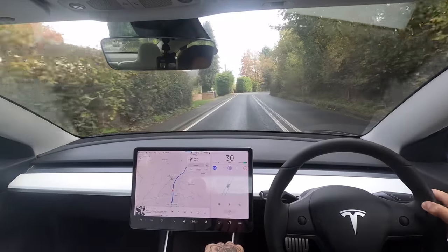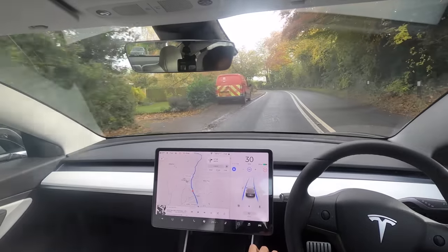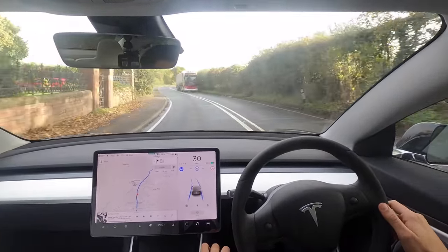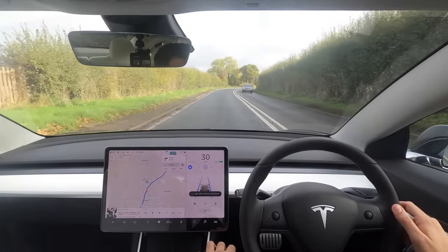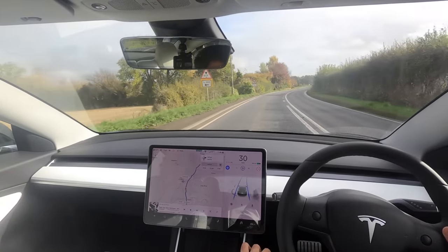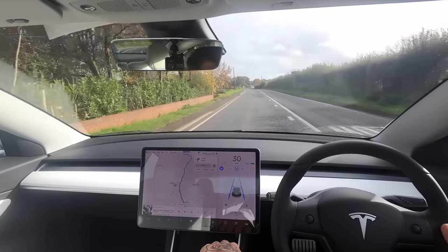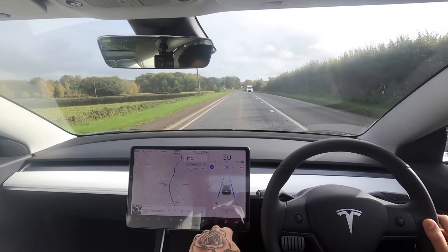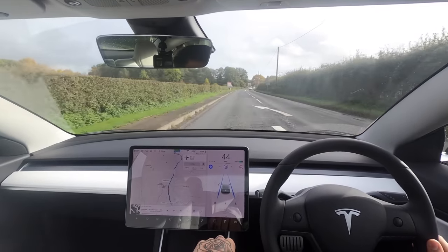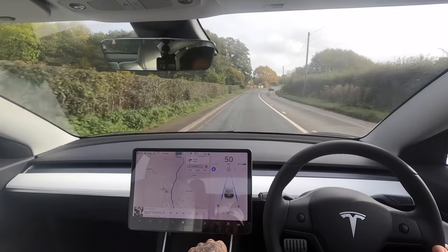I do like the new driver visualization, and things like pickup trucks being recognized. It's absolutely bossing this — still a 30 down here. Now we're coming out into a 60 and we tap to get up to 60. I want to keep it down to 50. Between 40 and 50 seems to be the sweet spot on these kinds of roads.